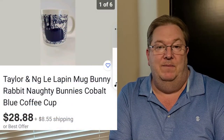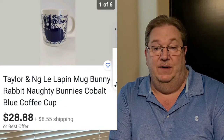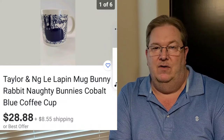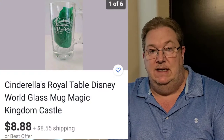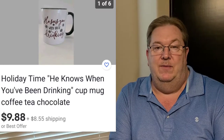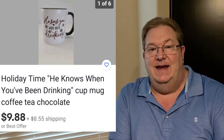I try to stay away from mugs and ceramic stuff, glassware, whatever, but it's my weakness sometimes, especially if I can find one that can flip for a good sum of money. This is a Le La Pen Taylor & Ng mug — I think it's called Mad Rabbits or Horrifying Rabbits or something like that. I got it for two dollars and I've got it listed for $28.88, which is right there along with the other comps that have sold already. Cinderella's Royal Table mug is the next item. I picked it up for 40 cents and I've got it listed for $8.88 plus shipping. And I've got another Christmas mug — can't stay away from the mugs. It says 'He knows when you are drinking.' I got it for a dollar and I've got it listed for $9.88 plus shipping.